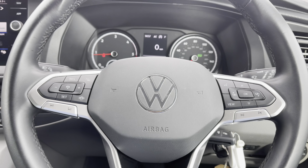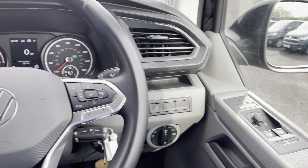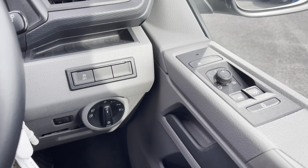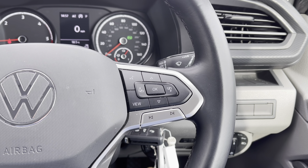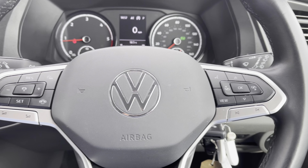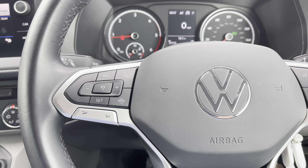Here we are positioned behind that gorgeous multifunctional leather-wrapped three-spoke steering wheel. To the right we have our left and right fully electrically operated wing mirror controls and our auto headlamp and fog lamp controls. The right side of the multifunctional steering wheel enables you to use voice activation, take and end calls, and access some of the safety features, while the left side has your audio adjustments and adaptive cruise control.